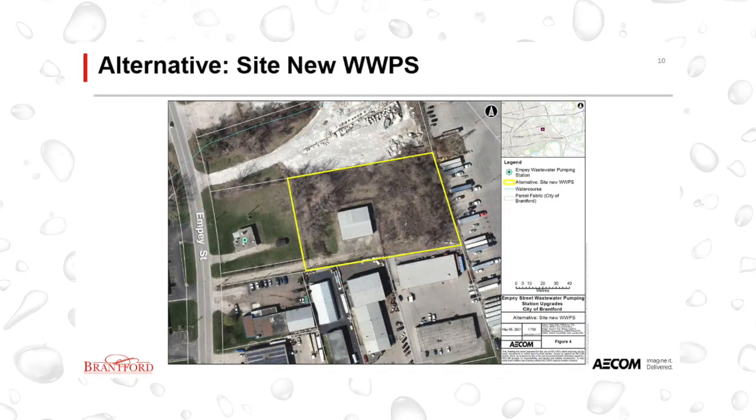The second alternative involves siting a new wastewater pumping station, including an emergency storage tank and new twinned force mains. Several possible site alternatives were explored. The site located at 37 MP Street was selected for further detailed examination as it meets the minimum site size requirement, is in close proximity to the existing pumping station, and has the area of vacant land required for construction of a new wastewater pumping station and emergency storage tank. For this alternative, once the new wastewater pumping station is in service, the existing wastewater pumping station would be decommissioned, requiring demolition including removal of all above and underground components.